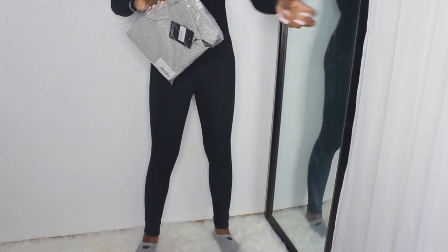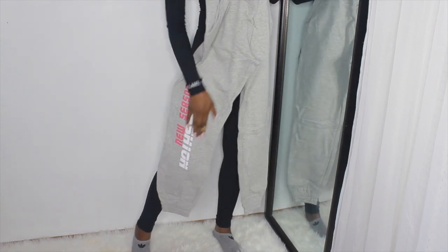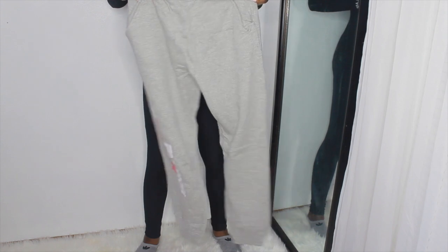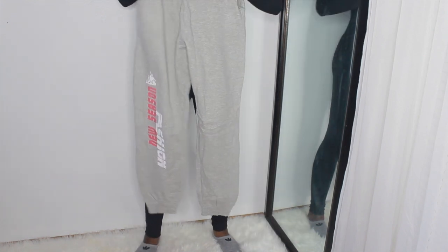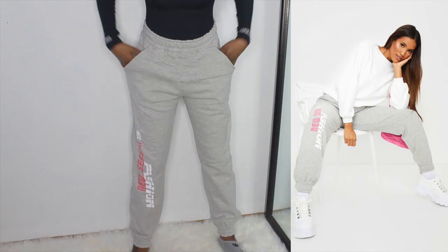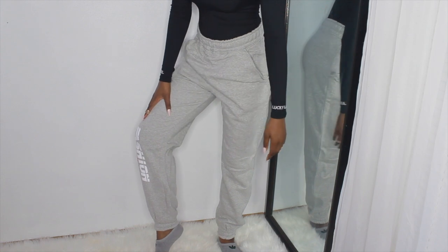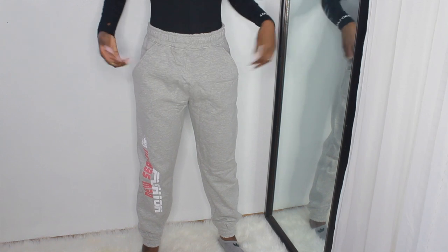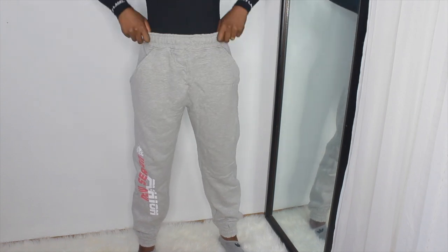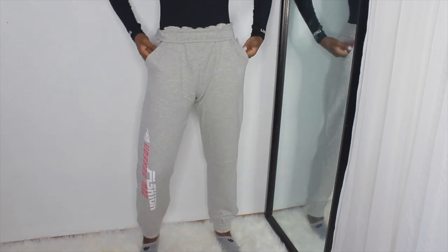Next we have these gray ones. They also had a purple version but I wanted the gray — it has a little pink and white thing at the bottom that I thought I could wear with a pair of shoes I have. They feel a little thin but they do have pockets. I got these in a size medium. They have a really nice clench at the bottom that grips your ankle and won't slide off. They don't have a drawstring but they're pretty tight and snug on the waist. I'm going to give these an 8 out of 10.